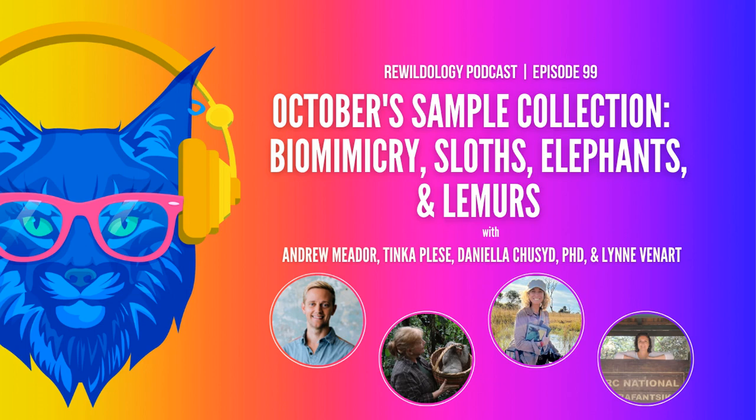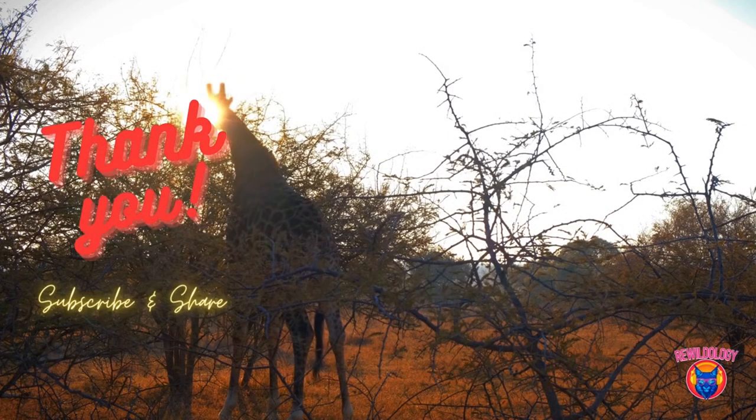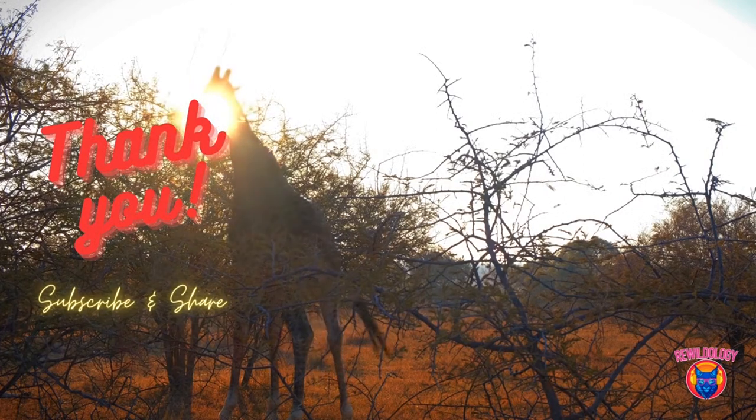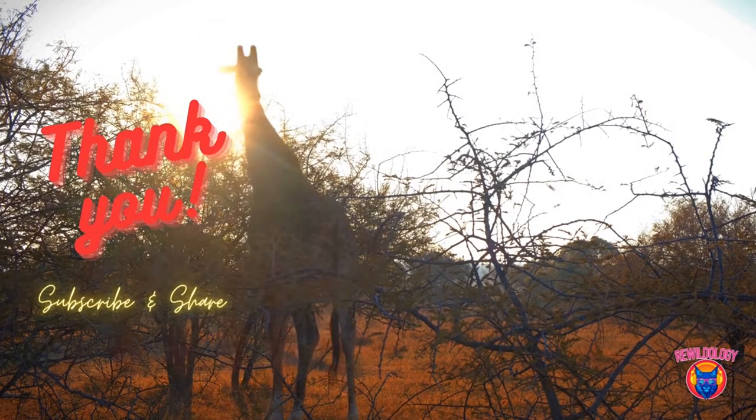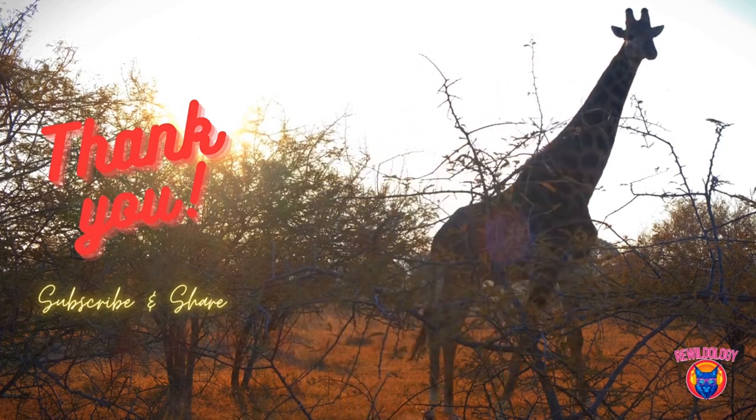Special thanks to Heather Valley, the show's audio and video producer, and to Focusrite for powering the podcast sound. To see the Focusrite gear used to record the show, visit rewildology.com and check out 'Nature Podcasting' under the resources tab. Until next time, friends — together we will rewild the planet.